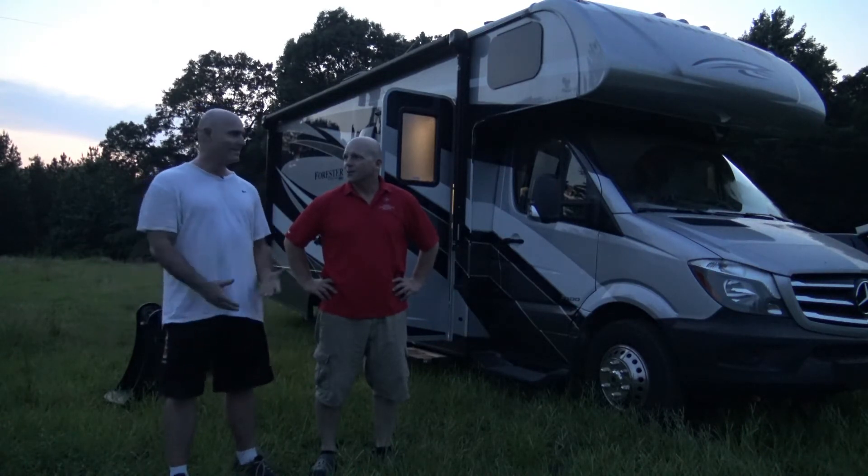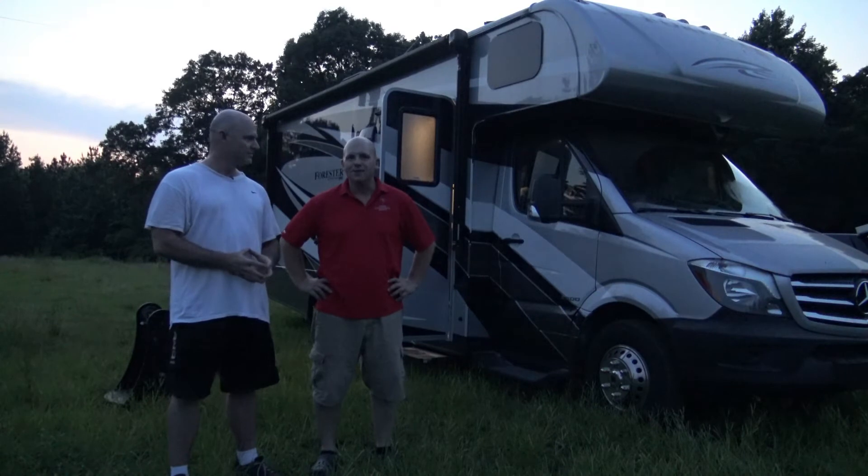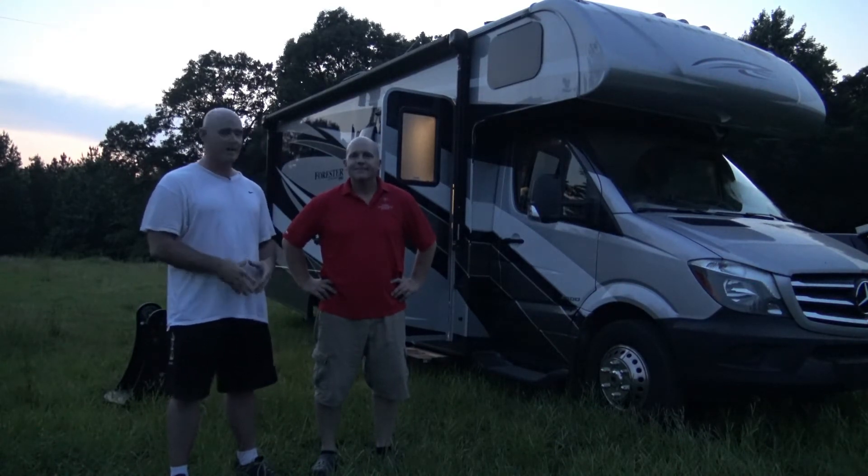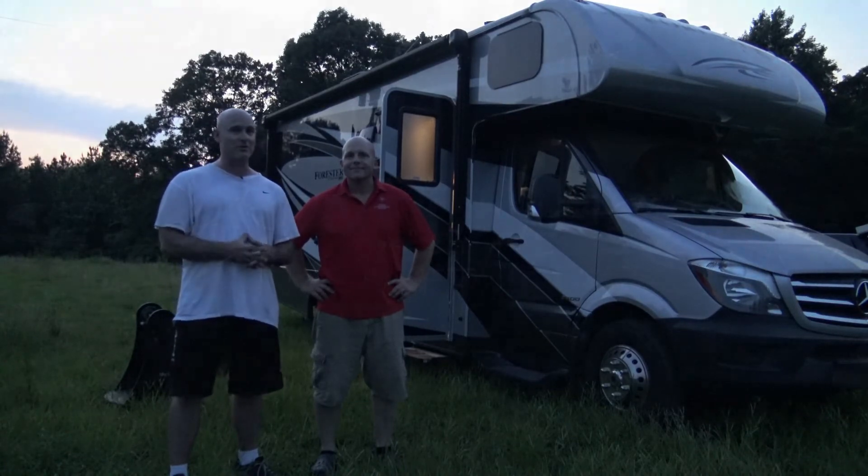If you get tired while observing, just an hour nap makes all the difference. Just take a nap, take the edge off, and then get up and keep going again. An RV is really nice to have when you're out observing.